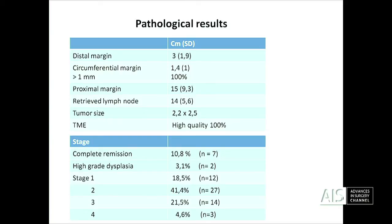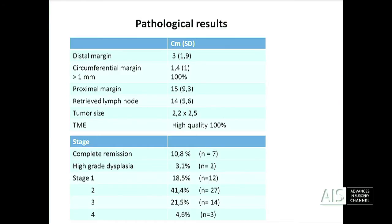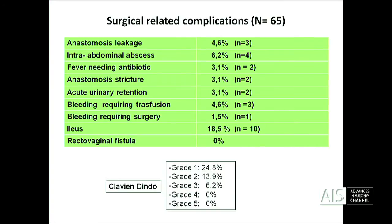In pathological results, I think it's excellent if you achieve high quality in 100% of the cases. We are not perfect because we have complete remission in only 11% of our patients. Regarding surgical-related complications, unfortunately we have three anastomotic leaks — less than we normally have in low and mid-rectal cases — because in our series it is 11%.